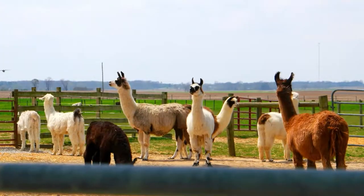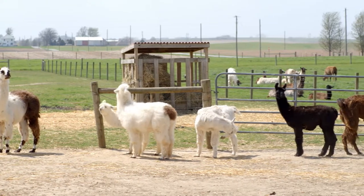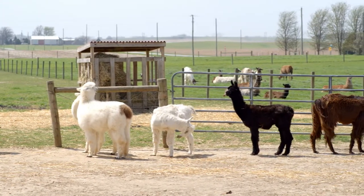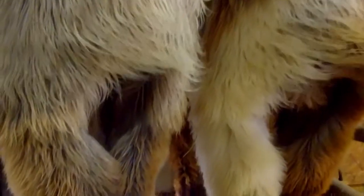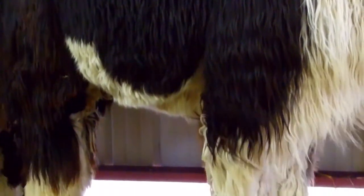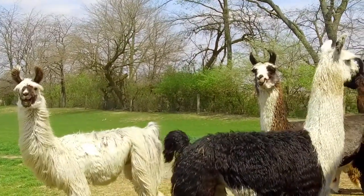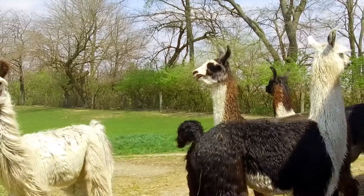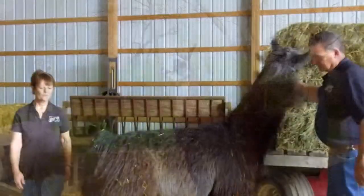Llamas and alpacas both have fiber. What we raise is mostly silkies — it's almost like cashmere or angora. When you run your fingers through it, it's just like running your fingers through silk. We shear and also have some made into yarn. There are different wool categories: light wools, which are classic llamas without a lot of wool coverage; medium wools in between; heavy wools; and another type called suri, where it's a real pencil lock. Your animal will fall into one of those four or five categories.